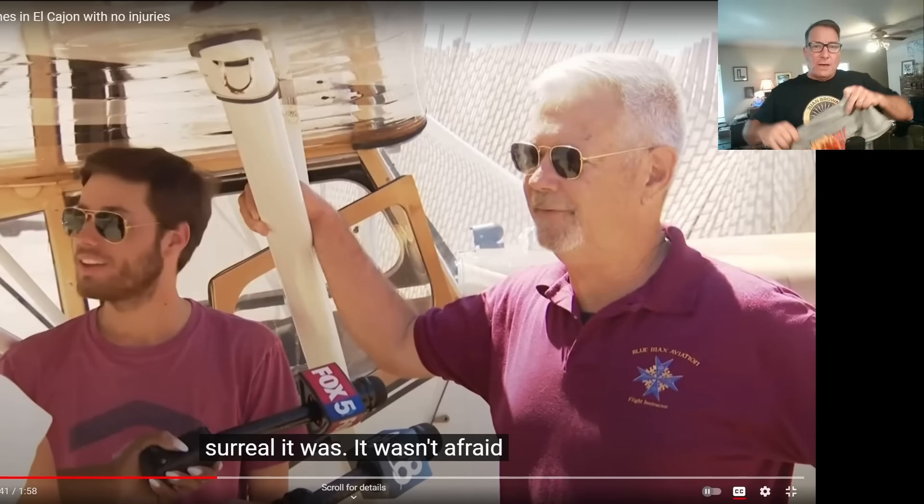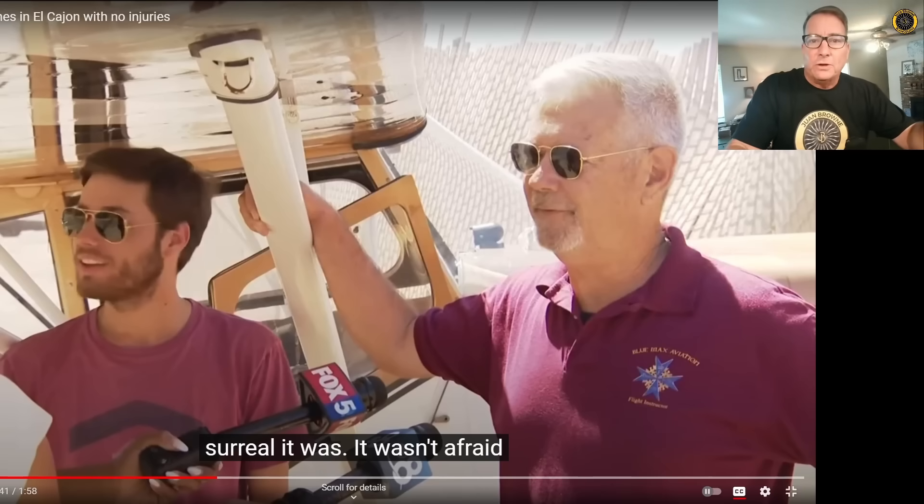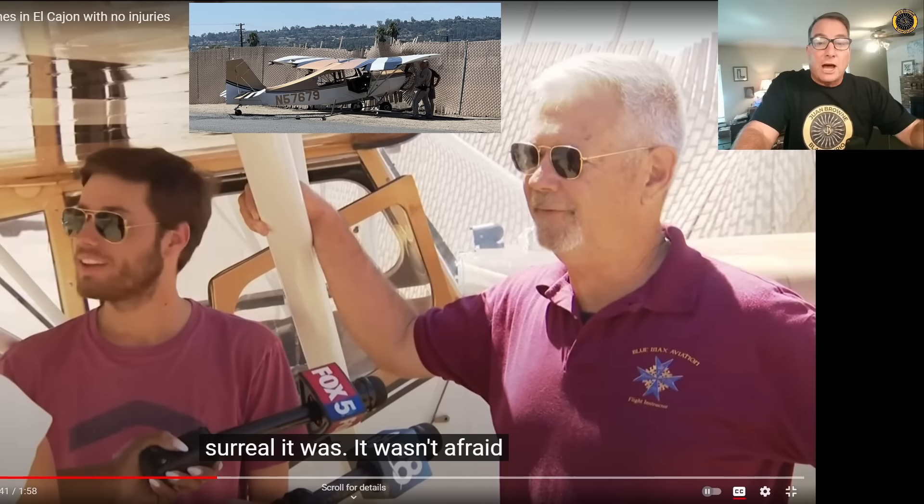Hats off and a free Kablamo t-shirt to this seasoned instructor and his young student in the safe forced landing of this 1974 Cessna 172 ECA November 5767 Niner last Saturday, September 9th, at San Diego's Gillespie Airfield.